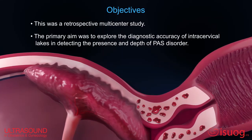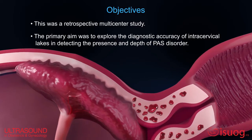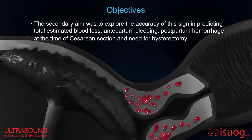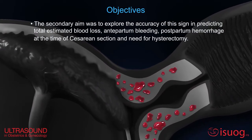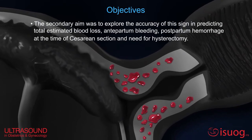The primary aim was to explore the diagnostic accuracy of intracervical legs in detecting the presence and depth of the placenta accreta spectrum. The secondary aim was to explore the accuracy of this sign in predicting total estimated blood loss, antepartum bleeding, and postpartum hemorrhage at the time of cesarean section.